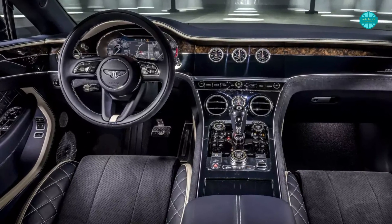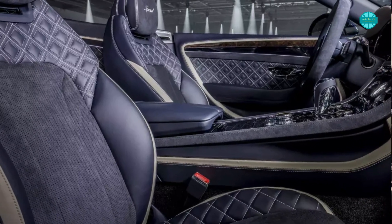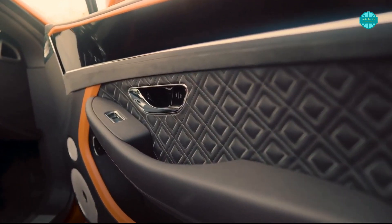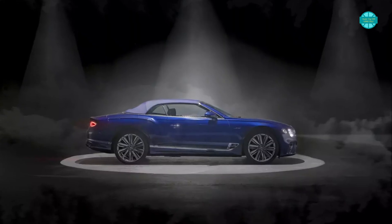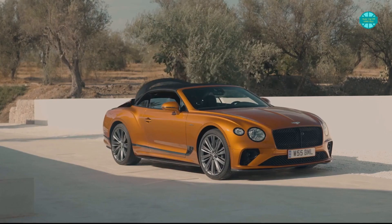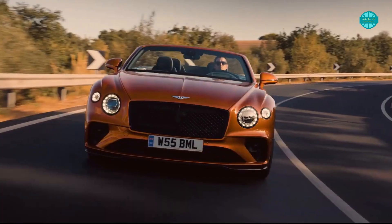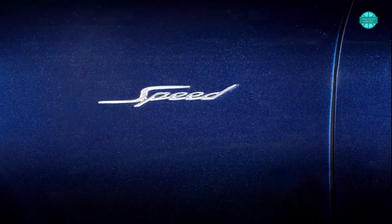The convertible is distinguished from the other topless models in the lineup by a number of cues found both inside and outside the vehicle. There are numerous new mechanical features in this model that further solidify its position as the top-of-the-line convertible GT model. With the Z-fold roof, you can deploy or stow it away in less than 19 seconds. It comes with model-exclusive features such as speed sport sills, a dark tint grille, and speed badging, among others.